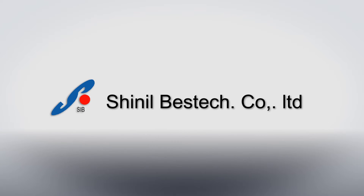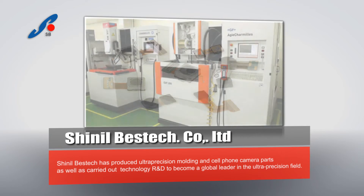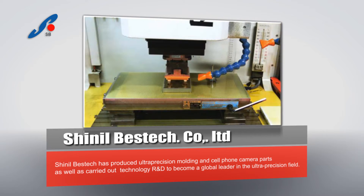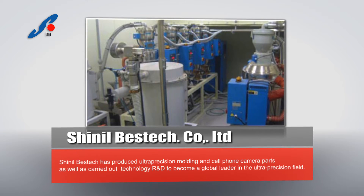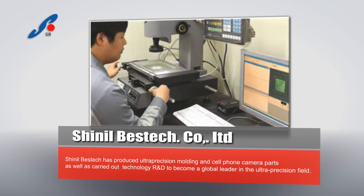Chanel Best Tech has produced ultra precision molding and cell phone camera parts, as well as carried out technology R&D to become a global leader in the ultra precision field.